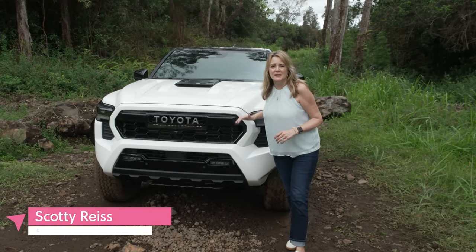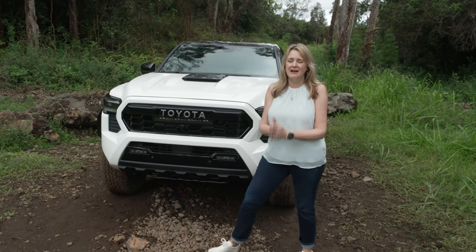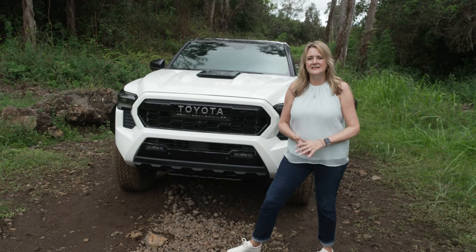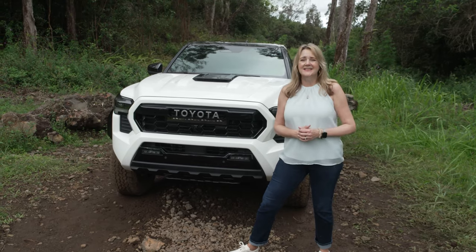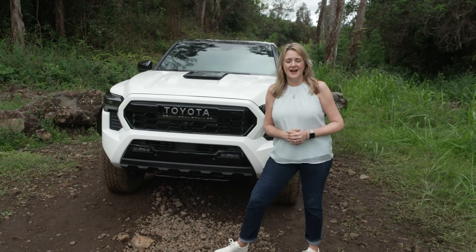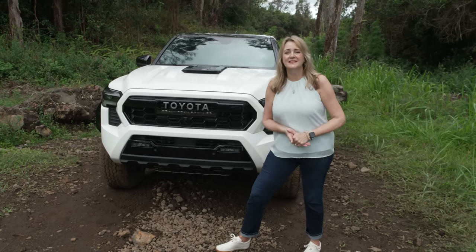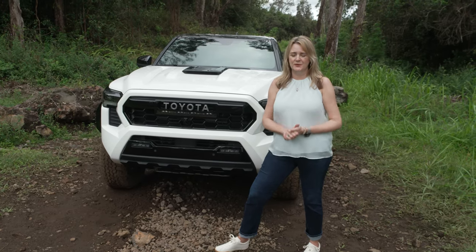The 2024 Toyota Tacoma has been completely redesigned, and the whole idea is tacos for everybody. Toyota wants everyone who wants a mid-sized pickup truck to find what they want here. That means a whole bunch of trims, including two off-road trims — the TRD Pro and the new Trailhunter Edition — a luxury Limited Edition, an i-Force Max hybrid engine with almost 50 more horsepower, off-road modes, trail modes, and everything you need from comfort to adventure.